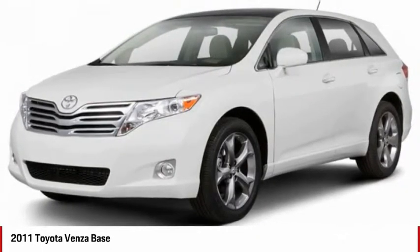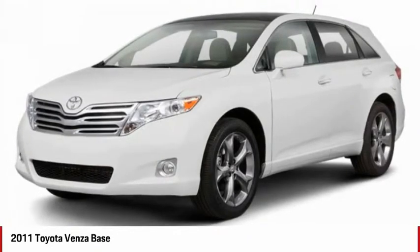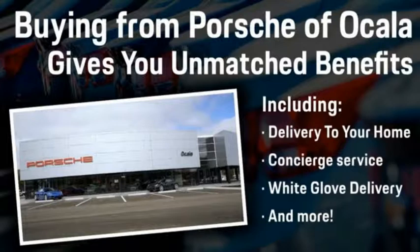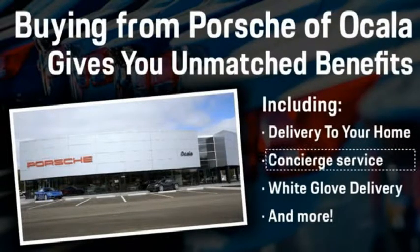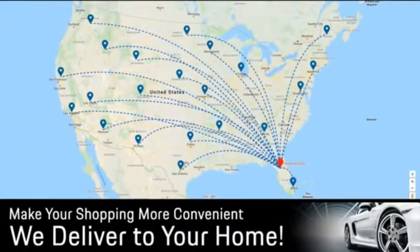Wouldn't you look great in this vehicle? Stop in today and see for yourself. Buying from Porsche of Ocala gives you unmatched benefits, including delivery to your home, concierge service, white glove delivery, and much more. Contact us today for more details.